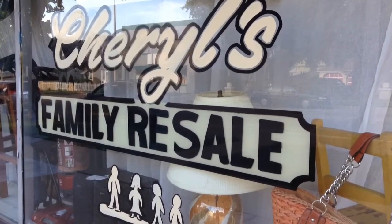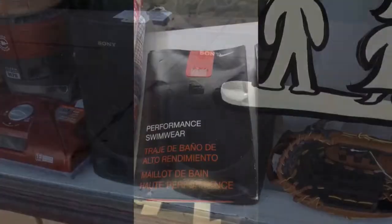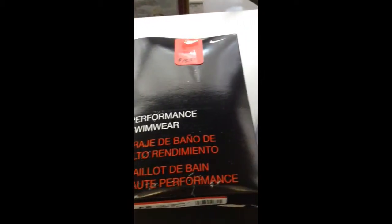Hello, here's what we have new in the store as of Friday, August 15th. We do have a couple speakers here in the window — Sony. A Nike one-piece swimsuit, size 14, in the box.